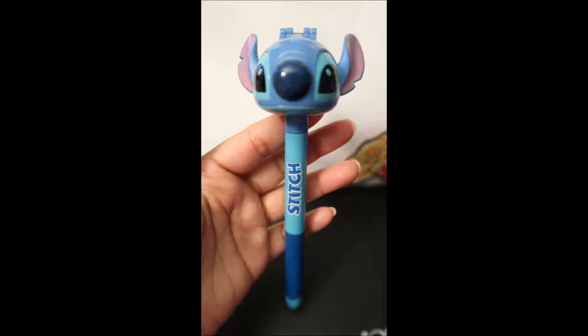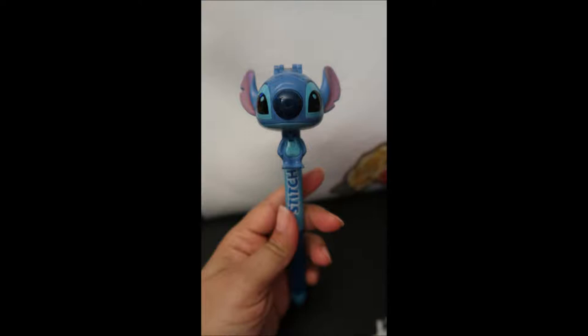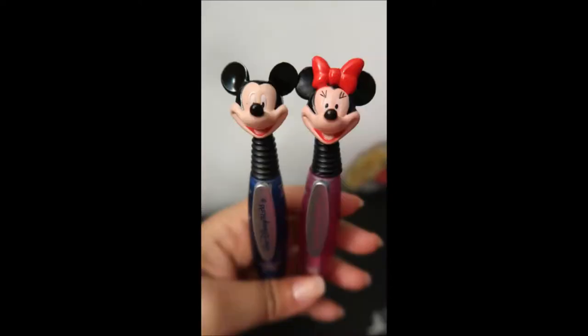There are some very cool pens with different price ranges. This Stitch one was so cute because it had a little switch — you click it and it brings down his feet. Isn't that cute? We had so much fun just being in that store. So much to see and it was definitely packed. This other one is just like the Stitch one — when you push down on the little lever, it brings up Minnie's glasses, which is also fun. I love this pen and I try not to use it because I don't want it to use up the ink.